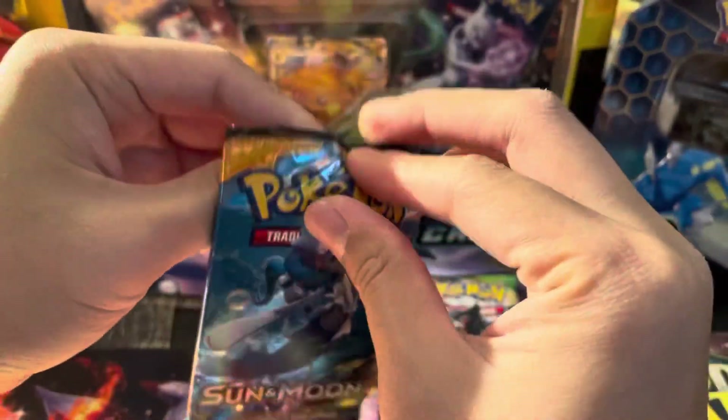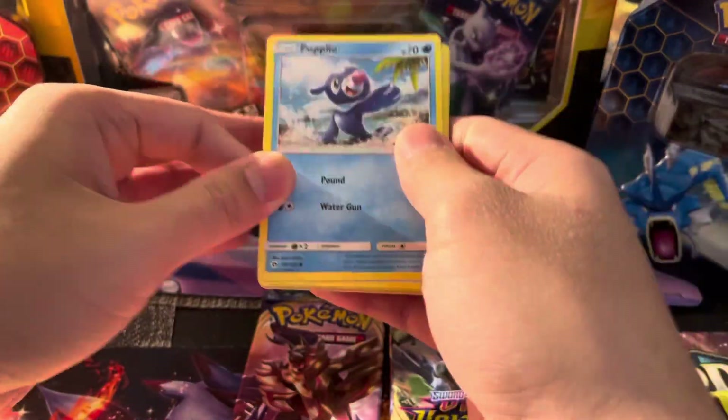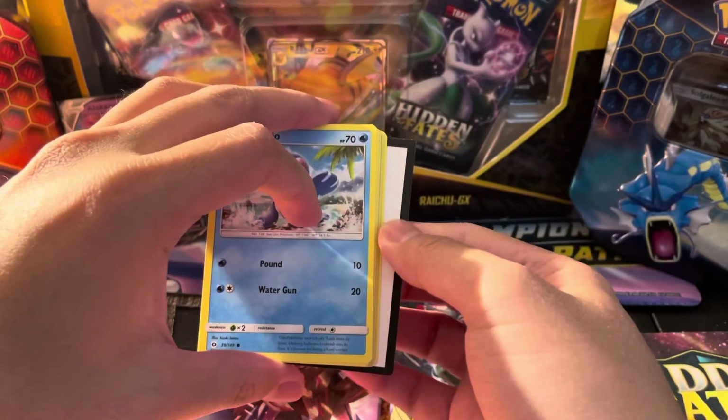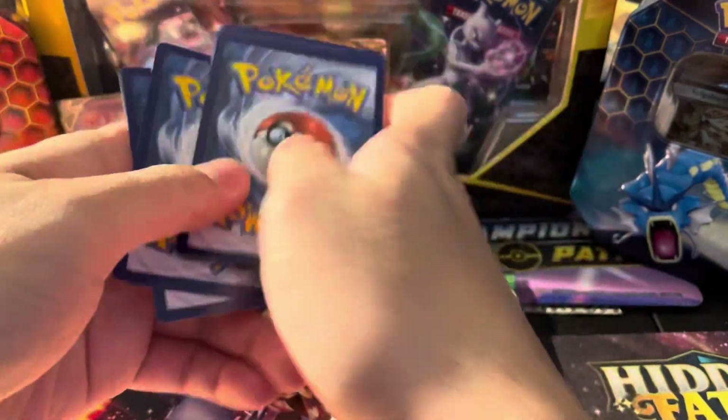If you're new to the channel, I normally do openings every Monday, Wednesday, and Fridays. And I do give away every single code card in every single video, so enjoy the code cards. All right, so Sword and Shield Base — it's four from the back. Let's see what we got here.